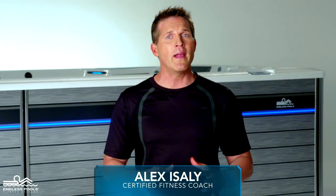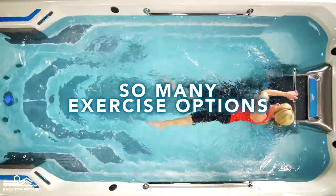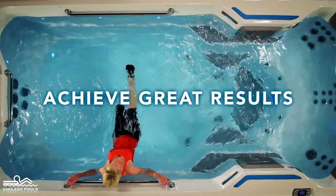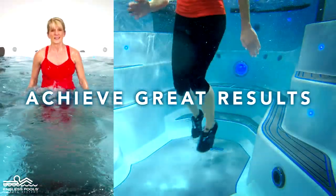Many of us think that the only way to exercise in water is to go swimming, but there are so many exercise options beyond swimming thanks to water's natural resistance and buoyancy. You can achieve great results without the heavy impact often associated with land-based exercises.